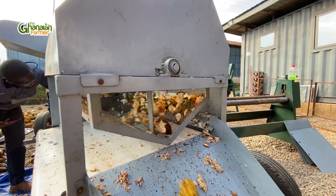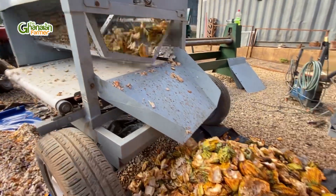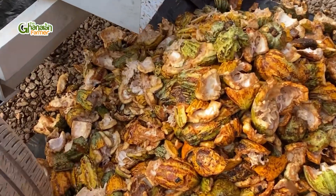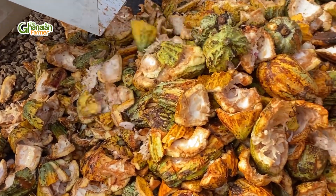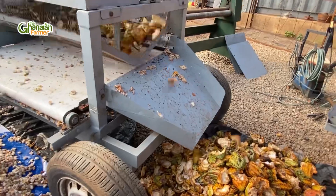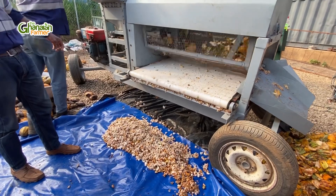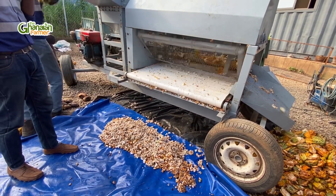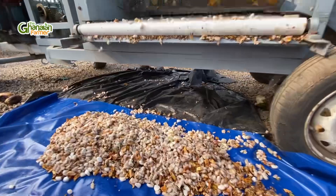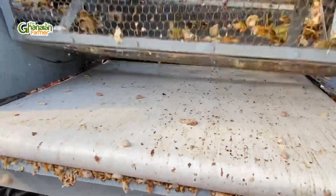Look — every day when you go to the farm, depending on the size of your farm, you work smart and effectively, and at the end of the day you'll be happy. The pod is used for compost — it is not wasted. And those are the beans. This is where they will dry the beans. We are praying that they also get dryers to be drying the beans, then it is taken to the people who produce chocolates and other things and they use it to produce their chocolate.